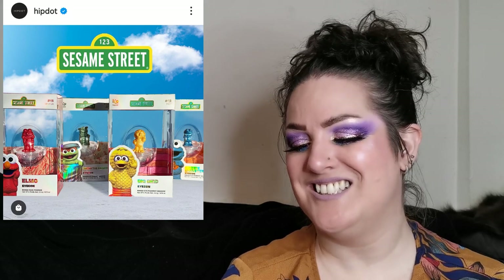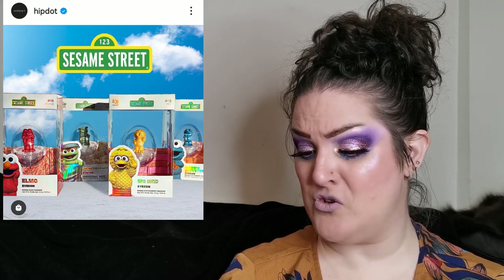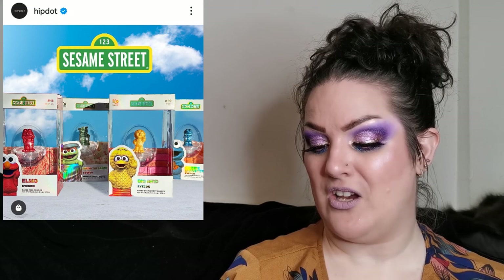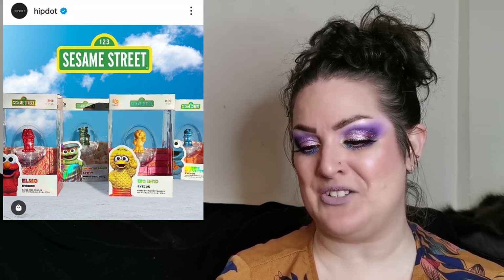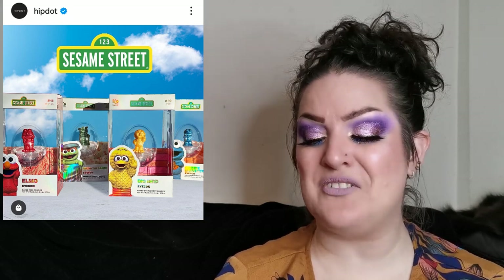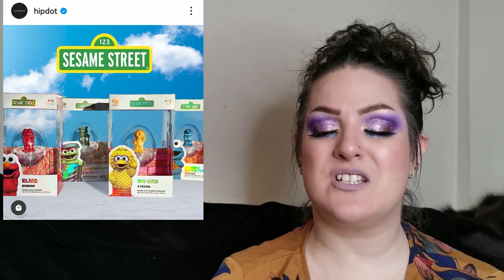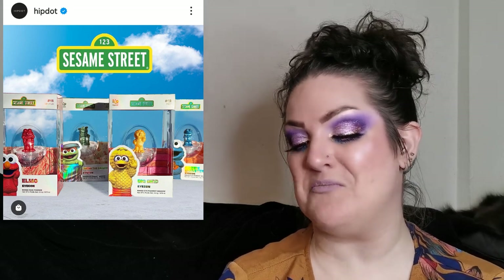Hip Dot have collabed with Sesame Street — reminds me so much of my youth! There are four collectibles — baked 3D shadows, sold separately or as a set. I love the look of all of these but I just don't think I'd want to use them because I wouldn't want to ruin them — they're just so freaking cute. Let me know what you think. As much as I'd love to collect all of them and display them in my room, I don't think I'm going to be picking them up.